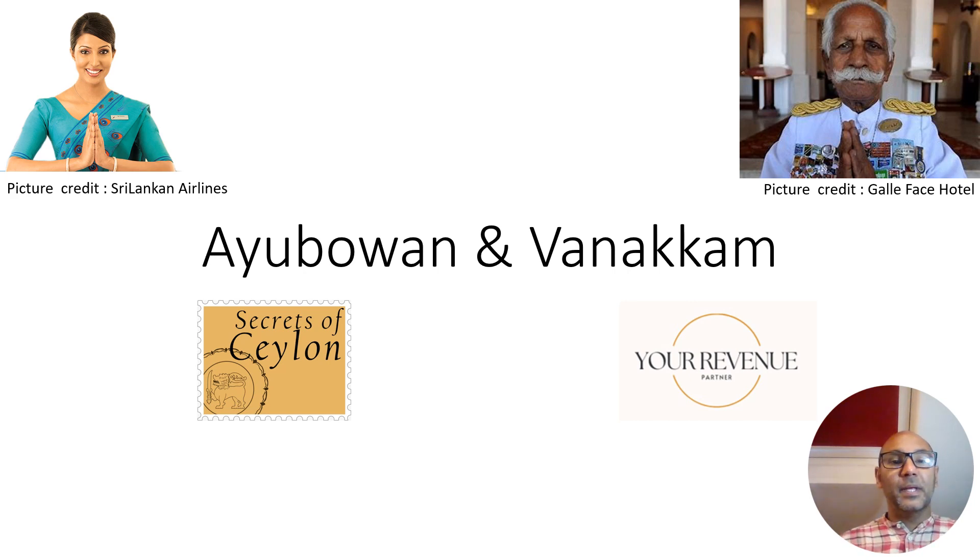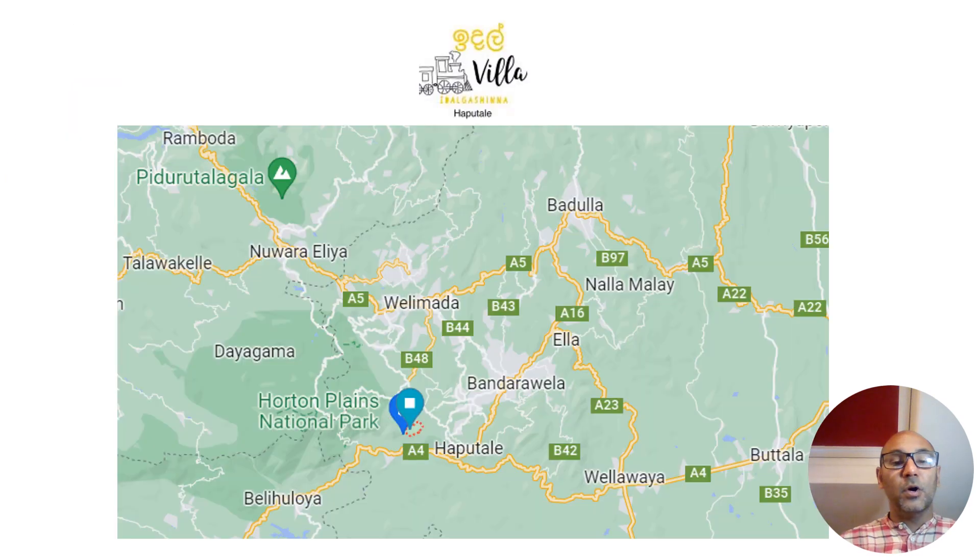Ayubowan and Vanakkam, and welcome to this short presentation on Idaal Villa. Idaal Villa is a brand new property that started in 2023. It is situated in Idaal Gashina, which is one of Sri Lanka's most beautiful railway stations, very close to Haputale.